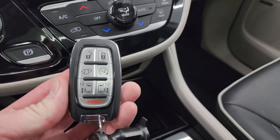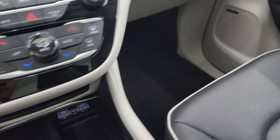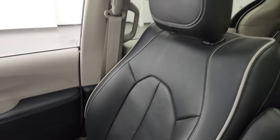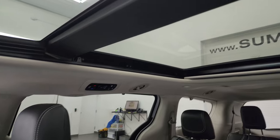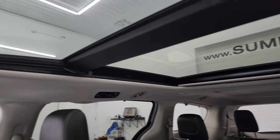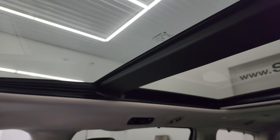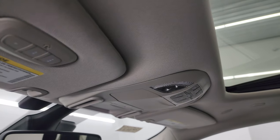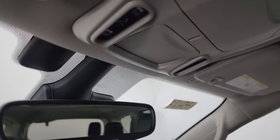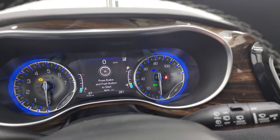You get keyless entry with remote start, power liftgate, and power doors. The passenger side floor mat and seat are in fantastic condition — I don't think this van has ever been smoked in. It does come with the panoramic sunroof: the front is the sunroof and the second row is fixed glass. You get map lights, HomeLink buttons for your garage door and lighting systems, and SOS and assist buttons in the rear view mirror.